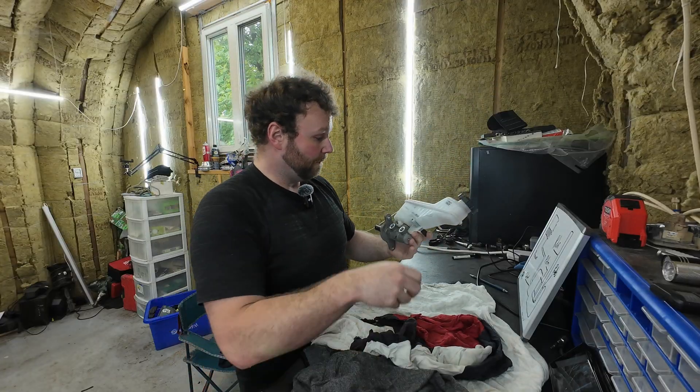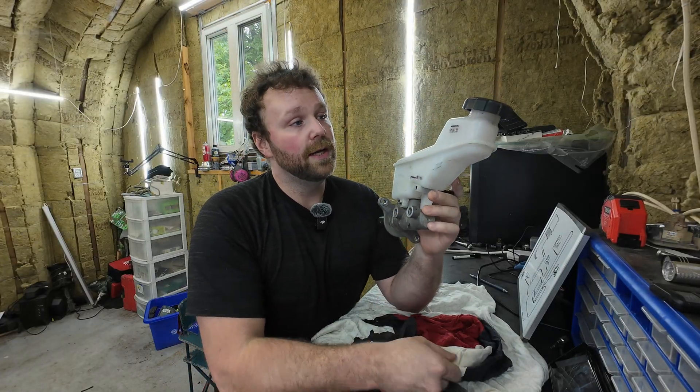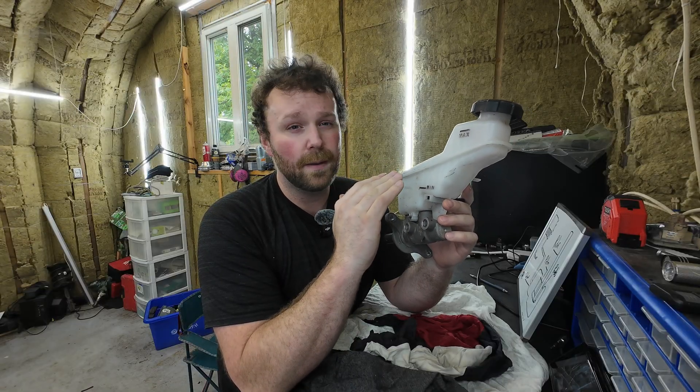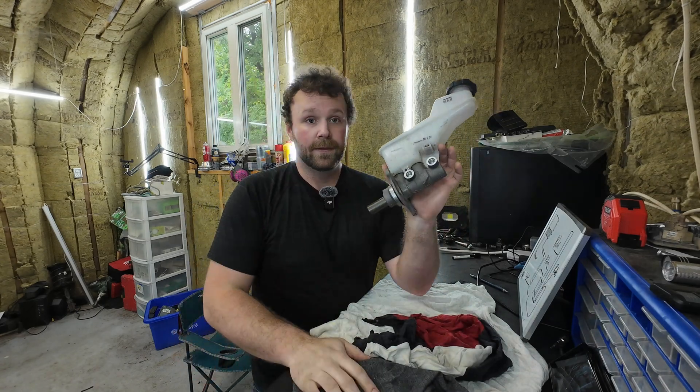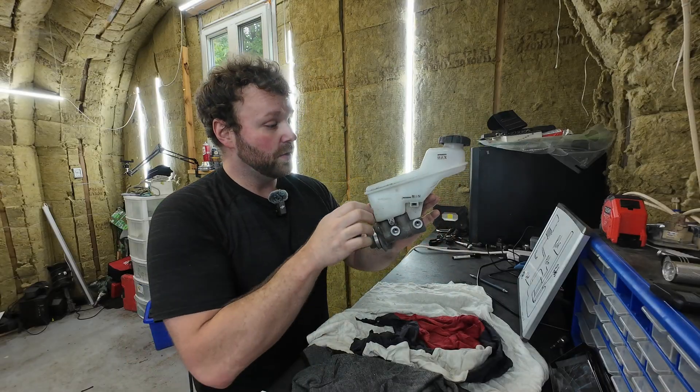The way I taught new technicians was: pop the hood, look for min and max, and never top it up. Topping it up is the worst thing, especially on a closed system. The fluid doesn't evaporate unless you have a leak — it's really not going anywhere. It was always a great visual for me to teach people: hey, you're at minimum and you didn't even take the tires off yet. Just looking at this can show you that you probably should recommend a brake inspection.